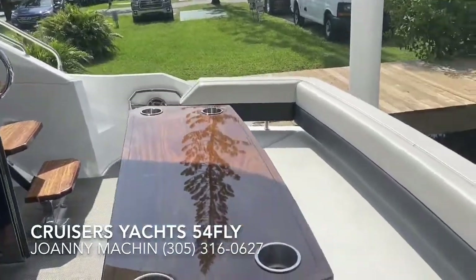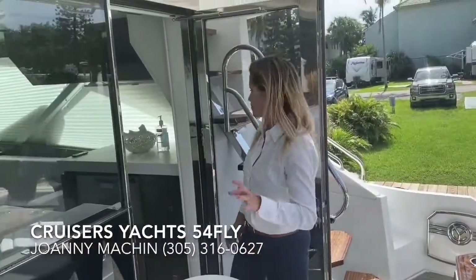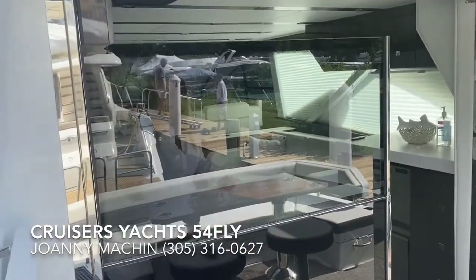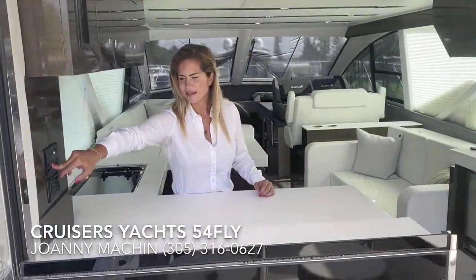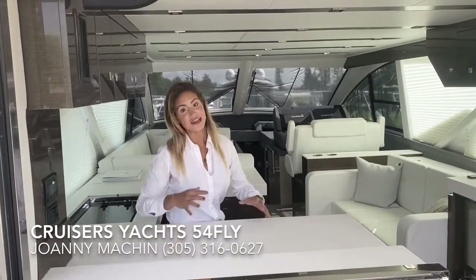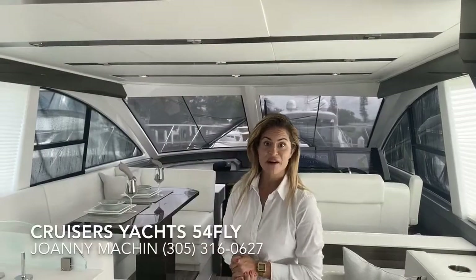As we go inside into the salon — this is my favorite feature — you can bring the outside in, incorporating the salon space with the cockpit area, and you're ready for the party. Welcome into the salon.